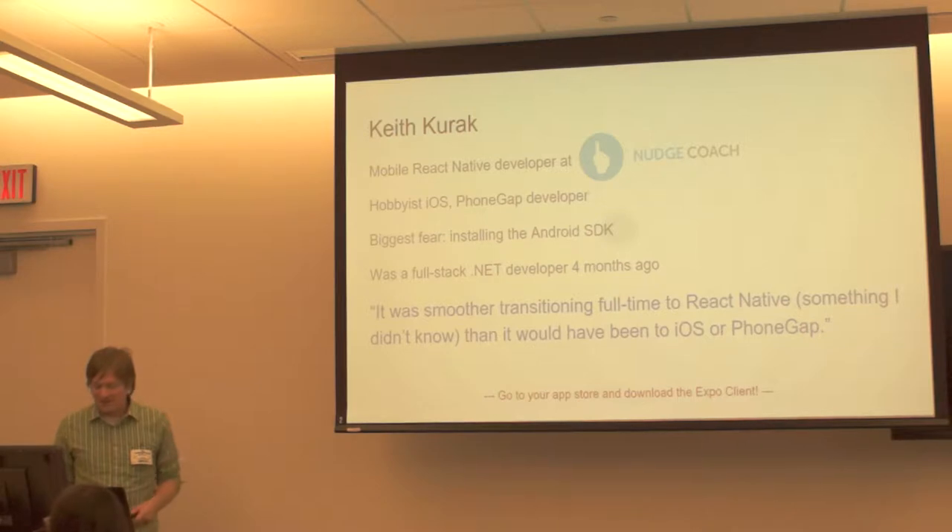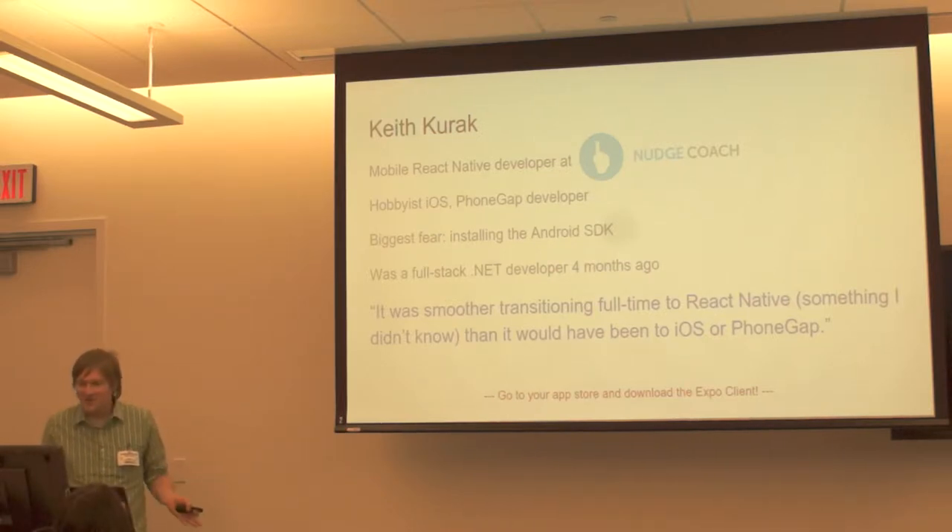I guess you could consider myself a switcher. It was a big jump from always working with Microsoft to never working with Microsoft and working on mobile when I never was working on mobile really before. Even though I had experience doing it on my own, it was a smoother transition to React Native — something I really learned most of after scheduling the interview for the job, as opposed to if they said go do it in native iOS or, God forbid, Android.